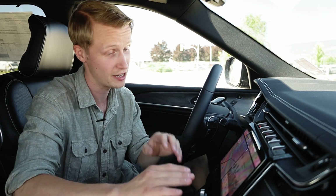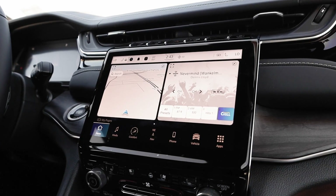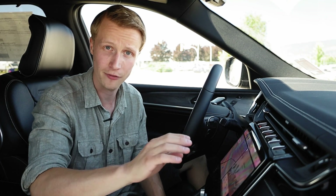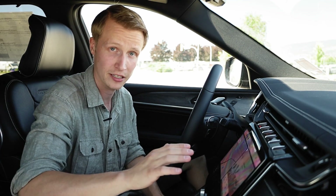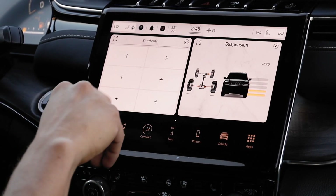Speaking of the touchscreen display, the Jeep Grand Cherokee is no longer limited to the 8.4-inch screen, as it has been enlarged to 10.1 inches. The new Jeeps will be running the Uconnect 5 system, which looks slightly different than the fourth-generation Uconnect 4. My favorite thing about Uconnect 5 is how much more customizable it is — you can add your favorite widgets to the homepage so you can access them quickly and get all the information you need on the fly.